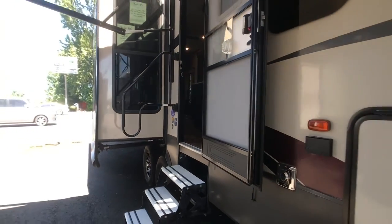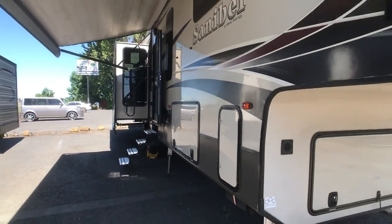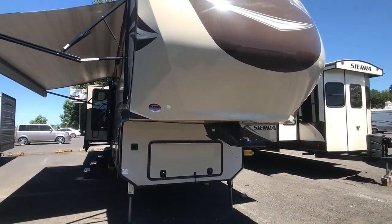For more information, just give us a call at 360-314-6141. Welcome to Annie's RV in Vancouver, Washington.